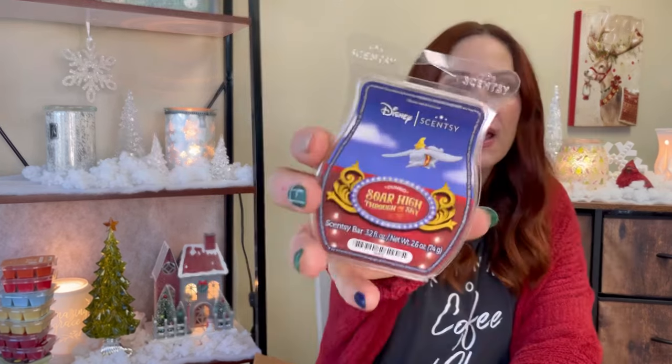If you spend over $60 you get $10 off — I don't remember all the rules, but I always spend $60 because then I get a half-price item. Shipping is $8, which is a little cheaper than ordering off the website. I wanted this Whiff Box, so that's why I went in. I also got Soar High Through the Sky, the new Dumbo brick, but again you can only get it in bar form if you add it to your club.